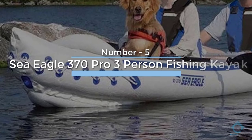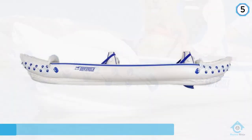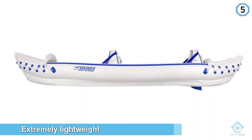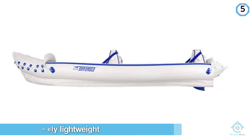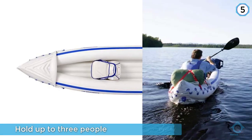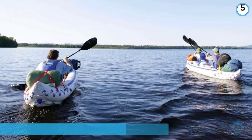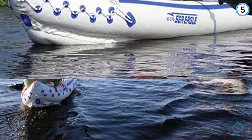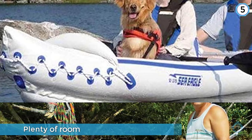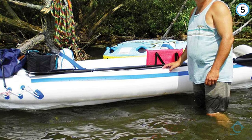Number five: Sea Eagle 370 Pro three-person fishing kayak. This inflatable is an extremely lightweight and portable fishing kayak, weighing only 32 pounds. It can hold up to three people, 650 pounds total, and has plenty of room for fishing equipment and camping gear. Customers report it is a very solid and well-made yak that can be set up in around 30 minutes, and taking it down takes considerably less. Overall, this is a nice kit you could buy without any hesitation.